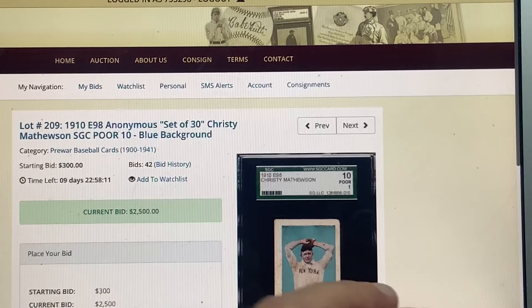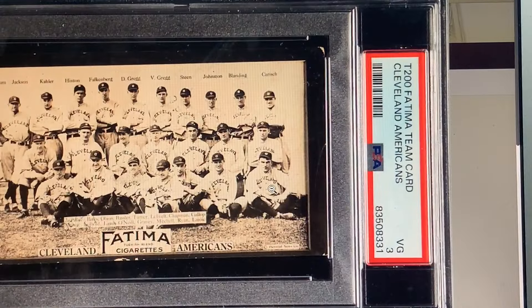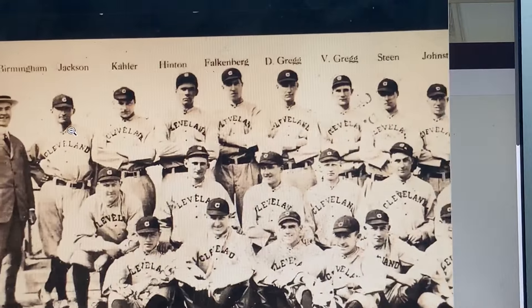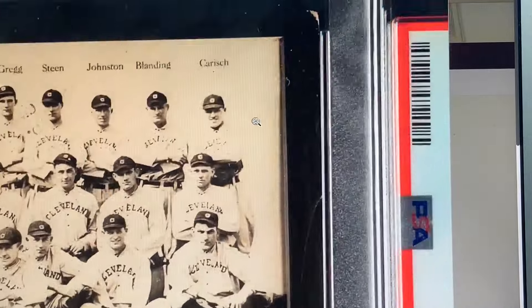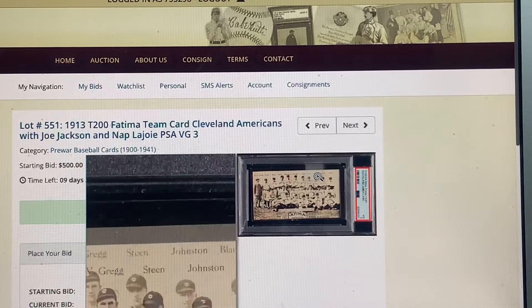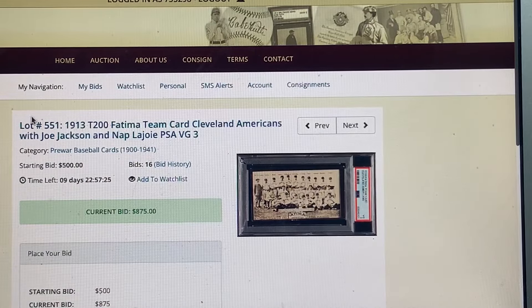I really recommend this for a couple of reasons: the 1913 Fatima T200 of the Cleveland Americans. It's super cool because right here is Lajoie and over here is Joe Jackson — you can get yourself a playing-days Joe Jackson card in this team card format. These Fatima team cards are super sweet, and I think this card could explode at some point. It's got Joe Jackson, it's got Lajoie — if they don't go for extraordinary amounts of money, I recommend it.